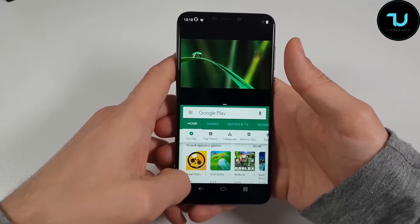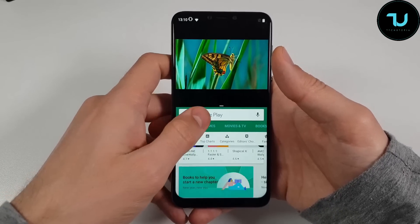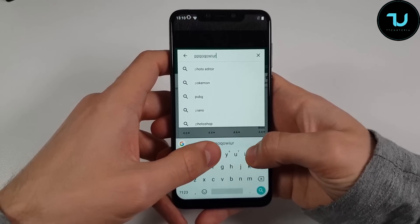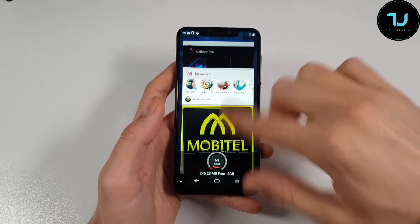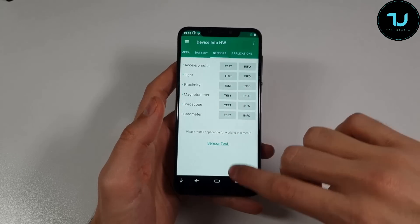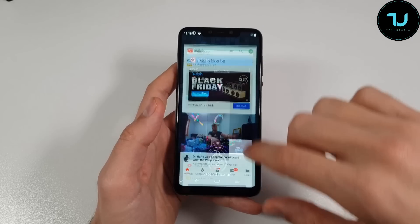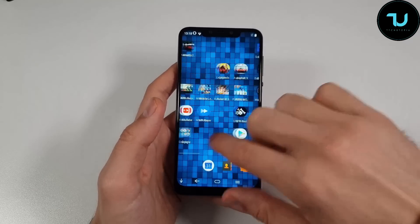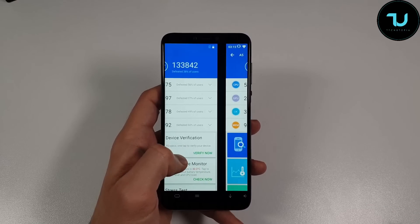No Gorilla Glass protection — for $200 I don't know why Elephone still hasn't given us that. Also, not usable for the USA market due to lack of LTE bands, though in the EU we can use it because of LTE Band B20. Also, it only has Android 8 right now. They said they'll upgrade to Android 9 but I honestly don't know when, and I'm not 100% sure they'll even release it.